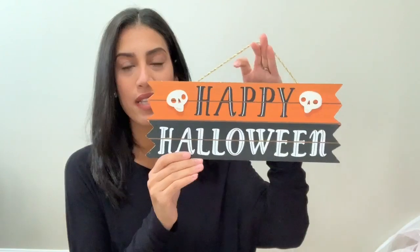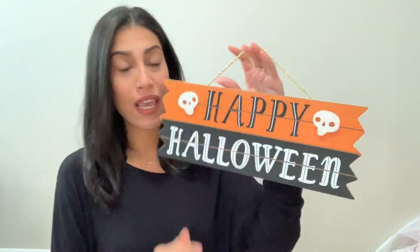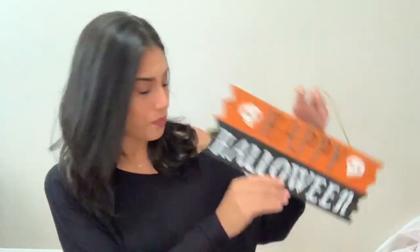Next is this Halloween sign that just says 'Happy Halloween.' I believe this was 50 cents as well. It has a little gold string on top for hanging, with two little skeletons on it.